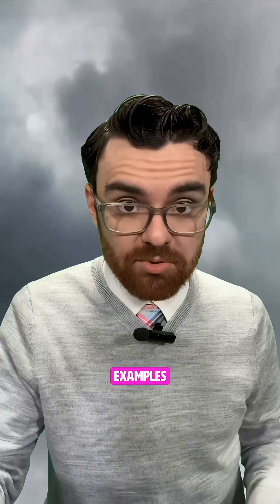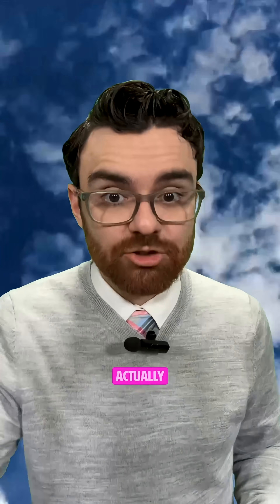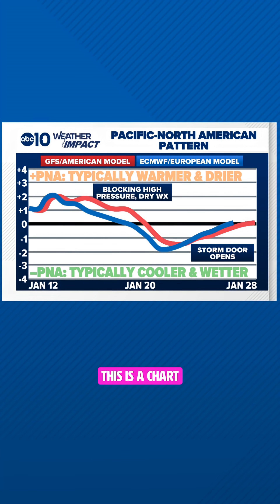Those are textbook examples of what the Pacific North American Pattern looks like, but here's how we actually forecast it. This is a chart — the red line is the American model, the blue line is the European model. When it's positive, that means high pressure is overhead and the storm door is closed, but when it goes negative, that means the high pressure moves away and the storm door is open.